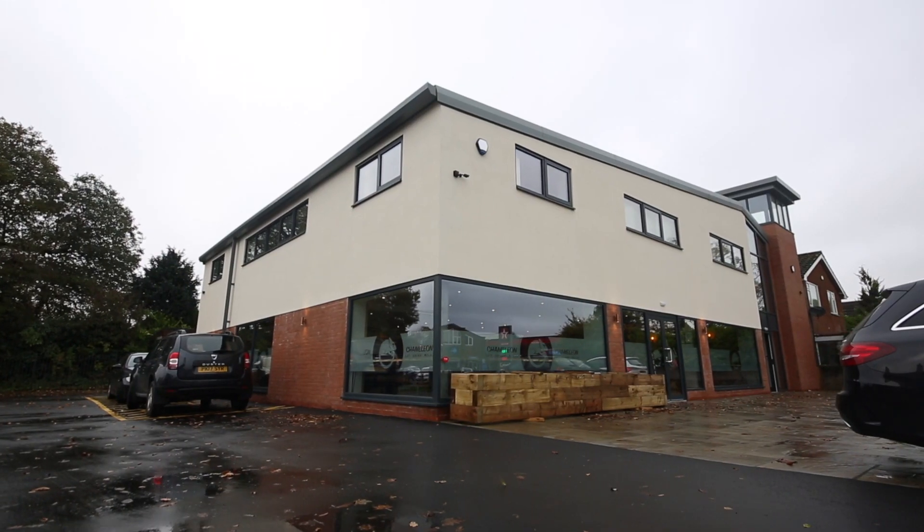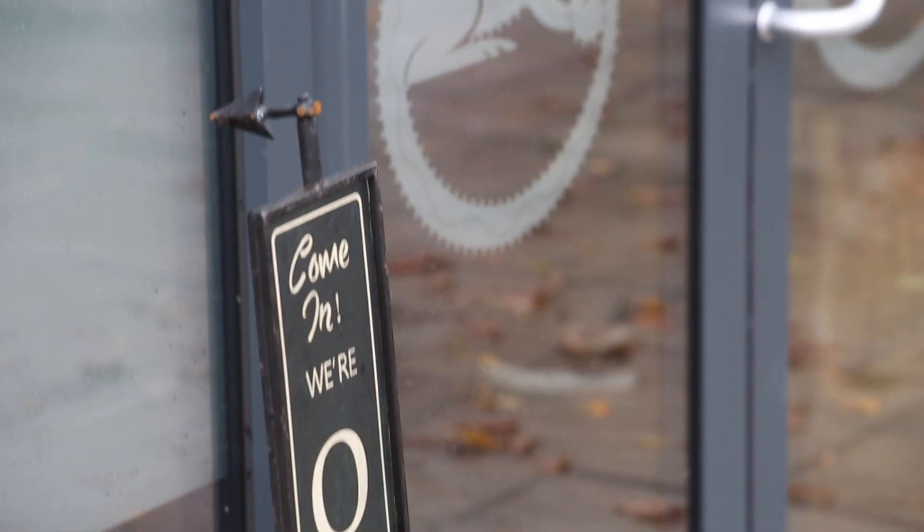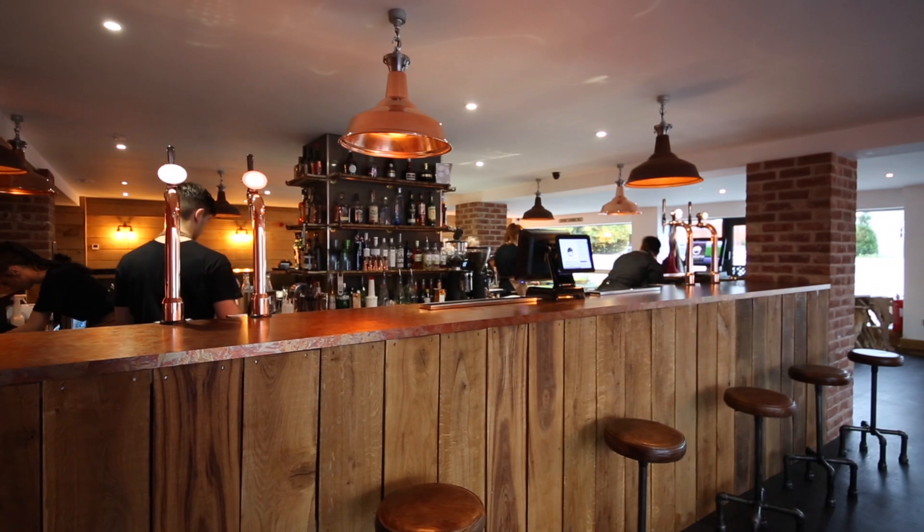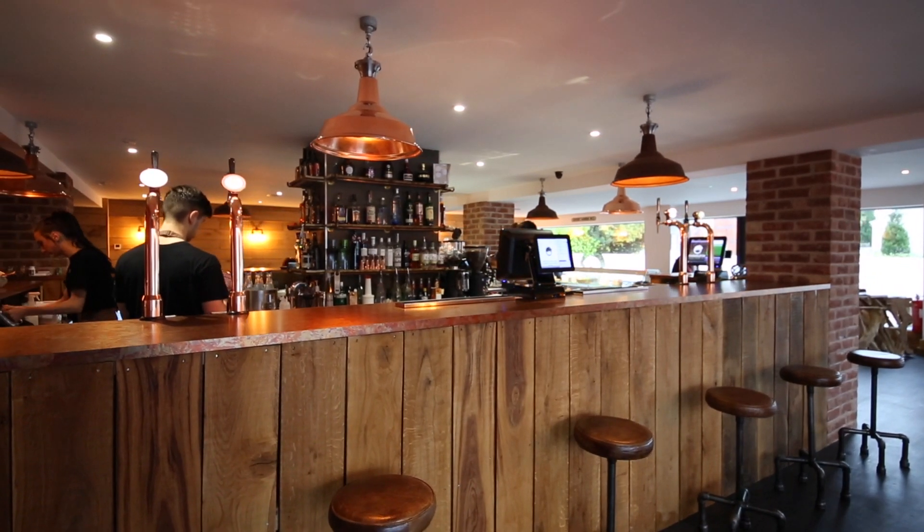Chameleon has very much been about the location in Broughton — a purpose-built venue. I knew that it warranted something of quality in the area. We had to create something that looked rustic because it was a new building. We tried to age the building, the brickwork with the wood, with the rust feel — something a little bit different.